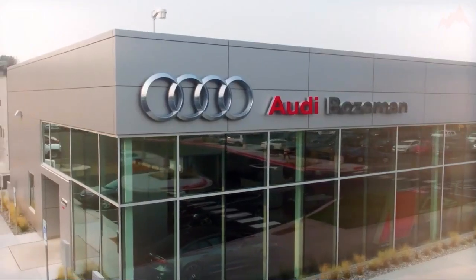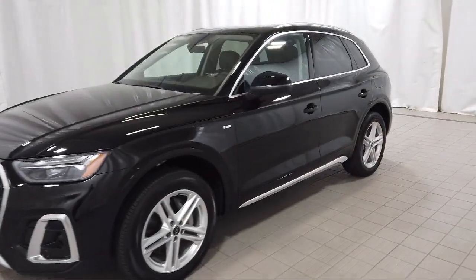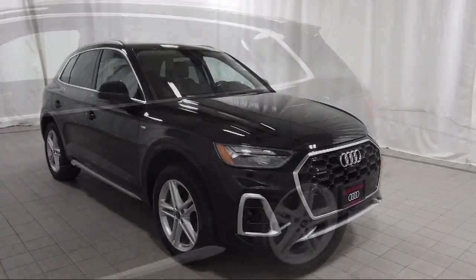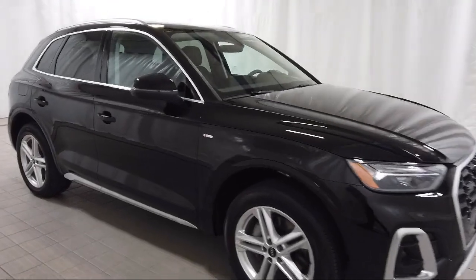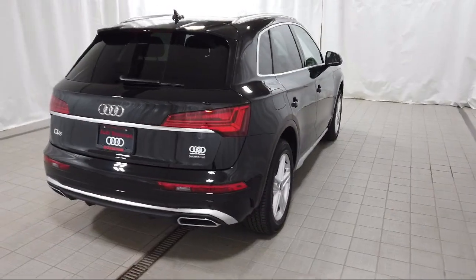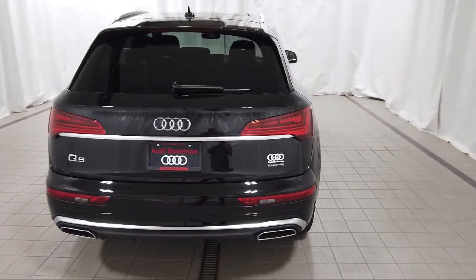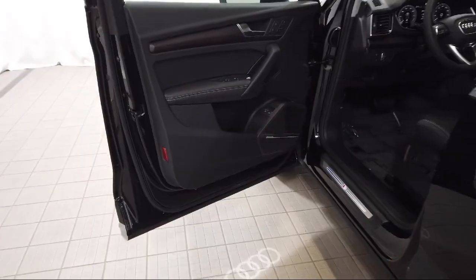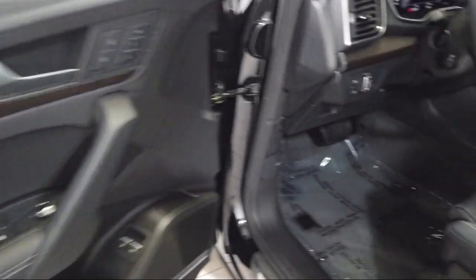Welcome to Audi Bozeman. Here's a look at another one of our great vehicles for sale. It comes equipped with Wood Dashboard Insert, Audi Connect Care, Emergency Communication, Wood Console Insert, Rain Sensitive Windshield Wipers, Rear View Camera, Wood Door Panel Insert, Audi Sound System, Leather Steering Wheel with Auto Tilt-Away, Homelink, and Heated 8-Way Power Front Seats.